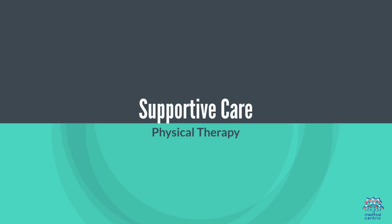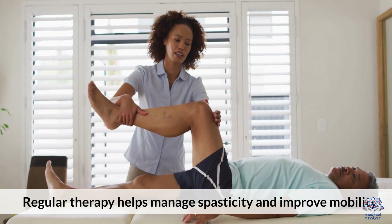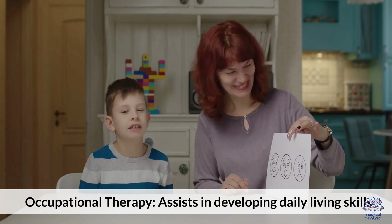Supportive care includes physical therapy, where regular therapy helps manage spasticity and improve mobility, and occupational therapy, which assists in developing daily living skills.